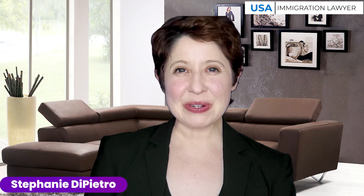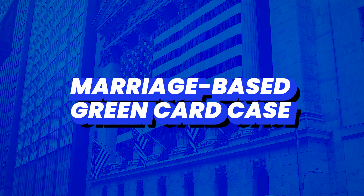Hi, my name is Stephanie DiPietro and I'm an immigration attorney. I'm here today to provide five tips for building a strong marriage-based green card case.